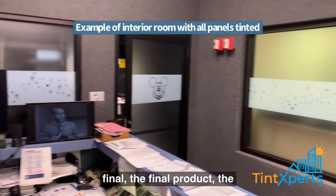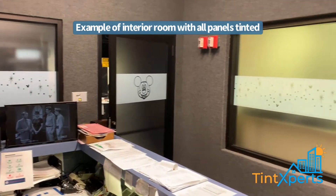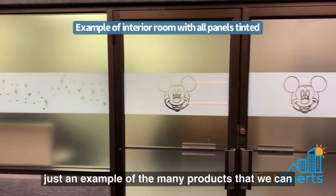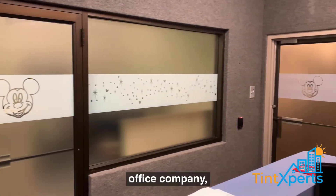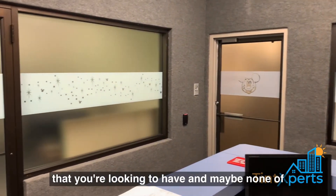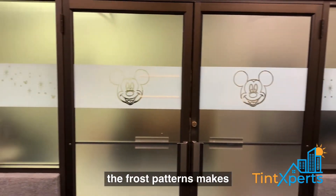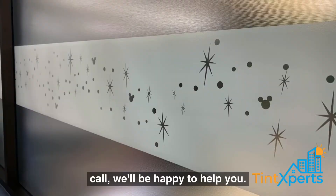Here you have the final product and the combination of all the doors with the panels. This is just an example of the many products that we can create. If you have a particular office, company, or brand and there's something specific you're looking to have — and maybe none of the frost patterns makes you happy — you're looking for something special, give us a call. We'll be happy to help you.